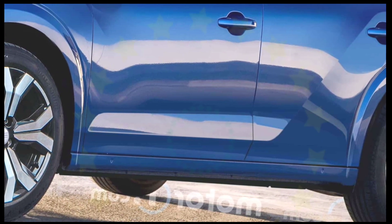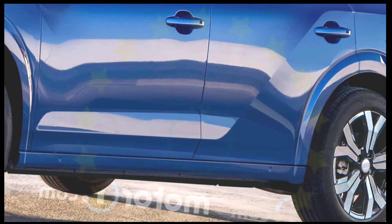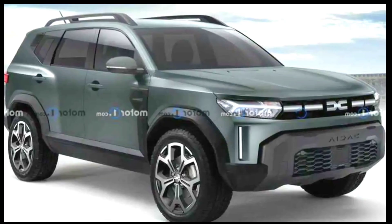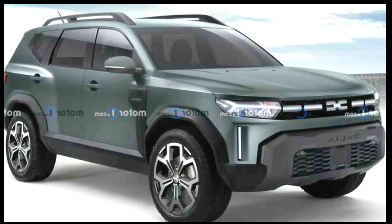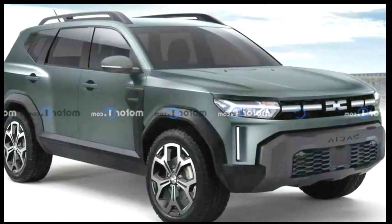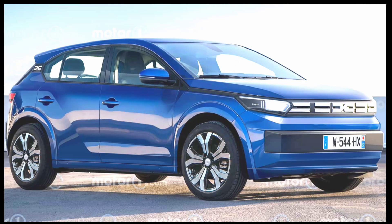Our exclusive rendering attached in the gallery below depicts what the fourth-generation Sandero could look like. Our colleagues at MotorOne.com Italy suggest the model will morph into an EV somewhere around the year 2027 and will borrow design cues from the Bigster SUV concept. While nothing is officially confirmed yet, Denis Lovioti, CEO of Dacia, gave early hints in an interview with Autocar.